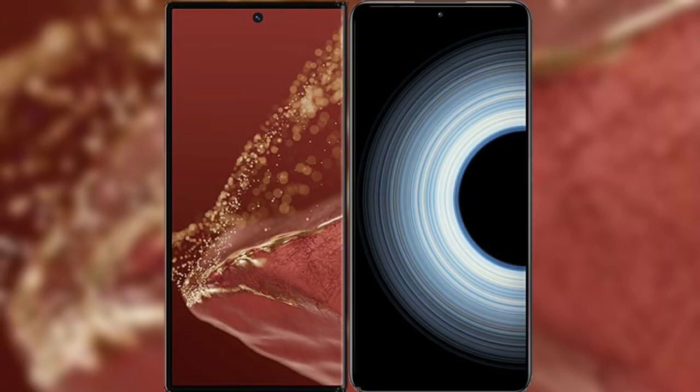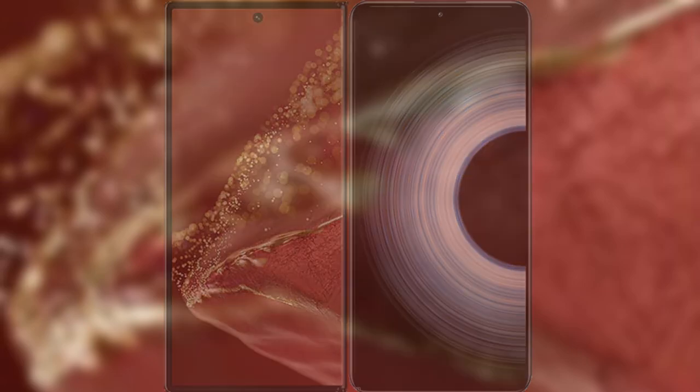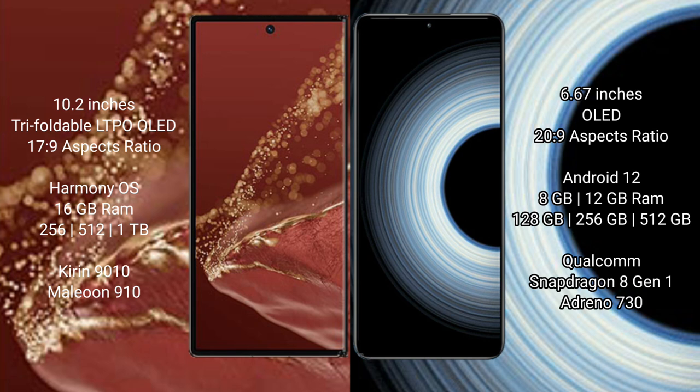I will compare the new Huawei Mate XT Ultimate with Redmi K50 Ultra. Huawei Mate XT Ultimate features a 10.2-inch triple foldable LTPO OLED display. Redmi K50 Ultra features a 6.67-inch OLED display.